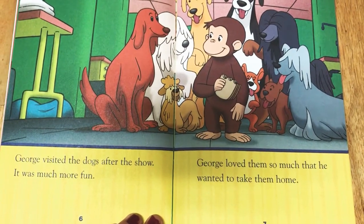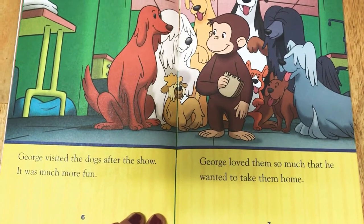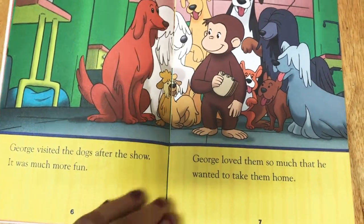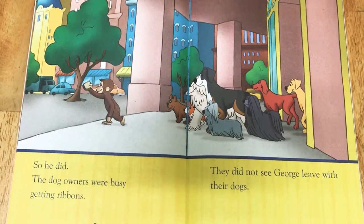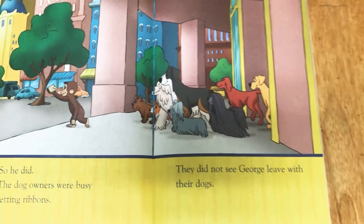George visited the dogs after the show. It was much more fun. George loved them so much that he wanted to take them home. So he did. The dog owners were busy getting ribbons. They did not see George leave with their dogs.